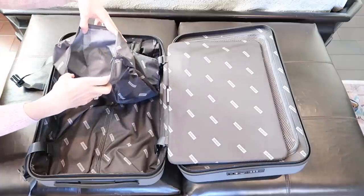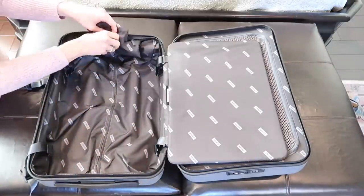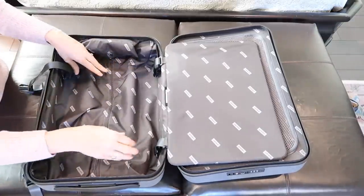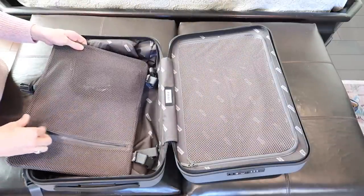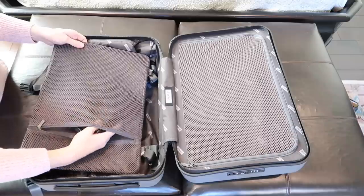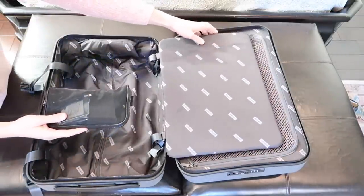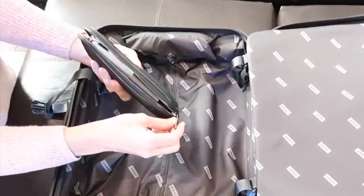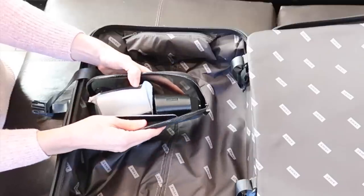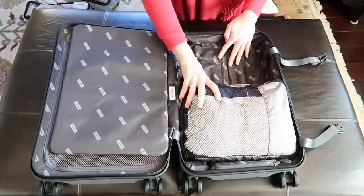The suitcase is water resistant and washable, so when you get home you can throw everything including the laundry bag into the wash. The compression piece helps maximize space and has an interior pocket. Away also includes all the chargers and adapters you need for various countries for charging the battery, plus a luggage tag and even a small magic eraser for cleaning up your suitcase after your trip.